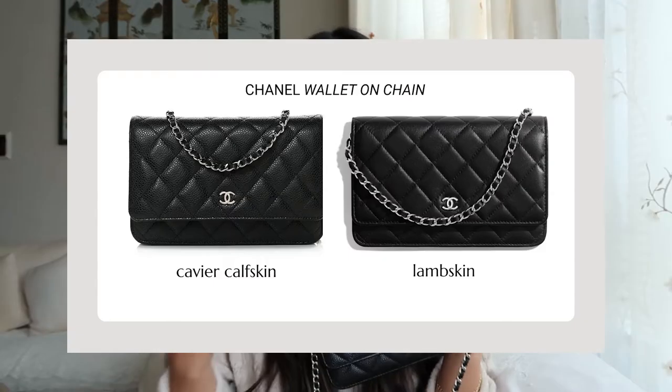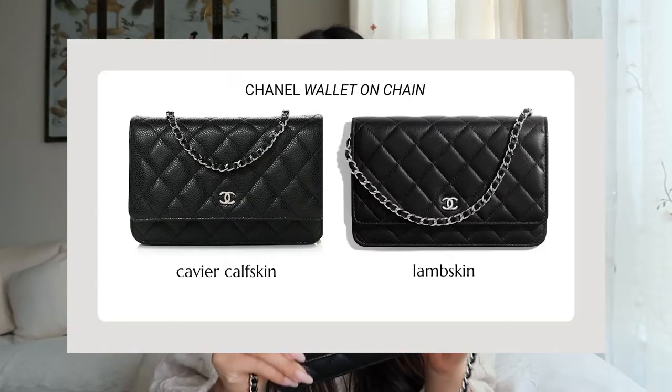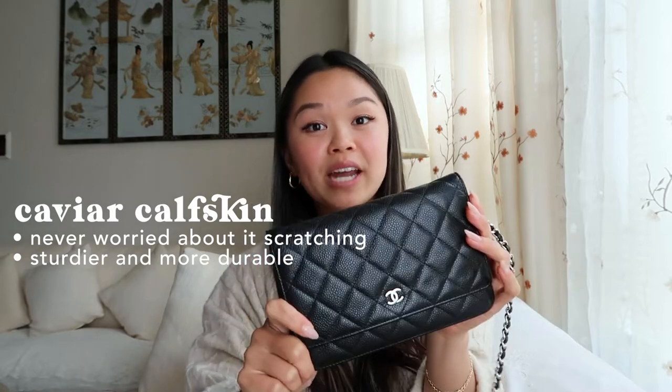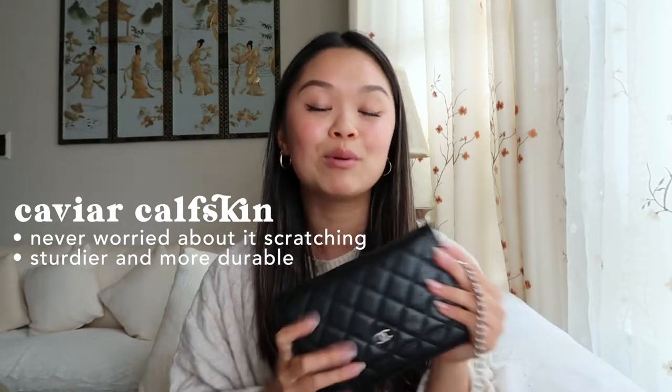I'll start off with a general product review and talk about general characteristics of this bag. I have the black leather bag in caviar calfskin, as opposed to lambskin. Caviar calfskin is a lot more sturdy and hardier, so I think it makes a great everyday bag because it can take more wear. Lambskin is a lot easier to scratch, but with caviar calfskin, I personally don't have to worry about that.